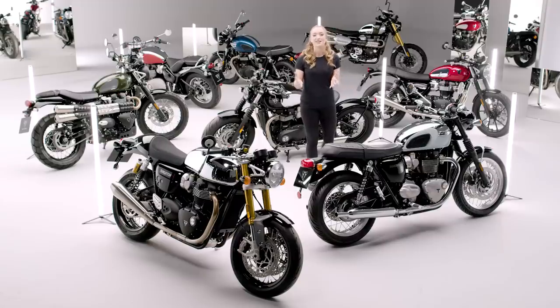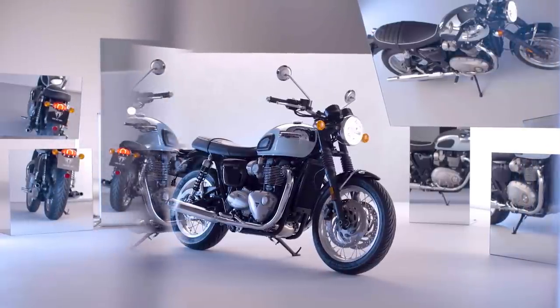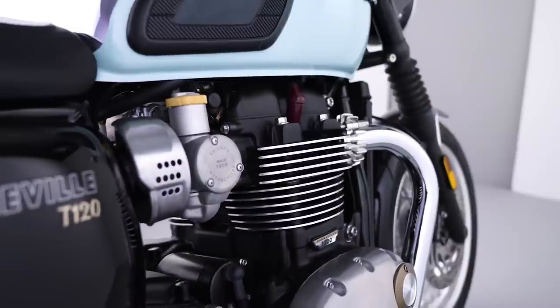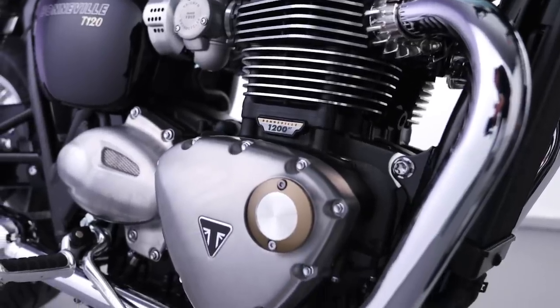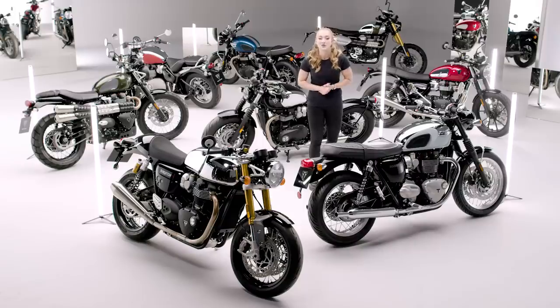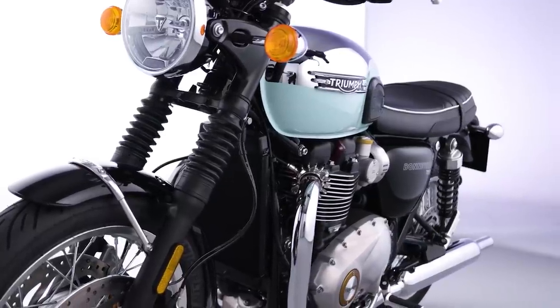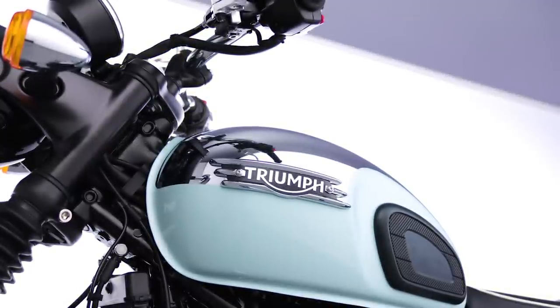Let's take a look, starting with the Bonneville T120 Chrome Edition, which has all of the standard machine's torque-rich 1200cc twin performance, easy handling, and signature style, but now with a whole new custom-inspired look. The iconic Meriden blue colour scheme is beautifully applied over the unique chrome fuel tank, and a Meriden blue accessory fly screen is also available to add colour-coordinated practicality.